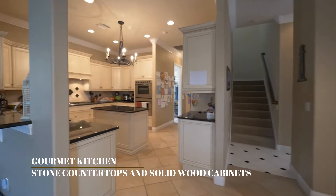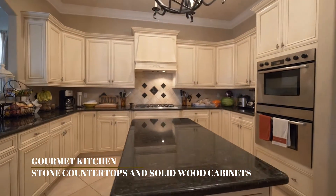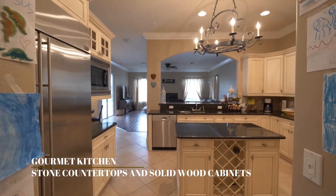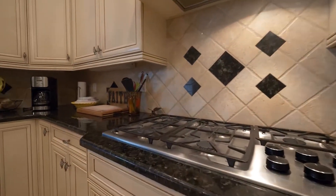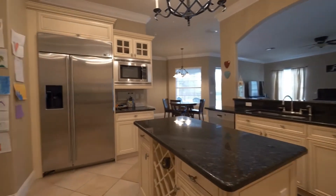And you will see the gourmet kitchen, also featuring stone countertops, solid wood cabinets — this is simply a beautiful open space. Perfect for prepping, perfect for entertaining. Take a look at the gas stove as well.